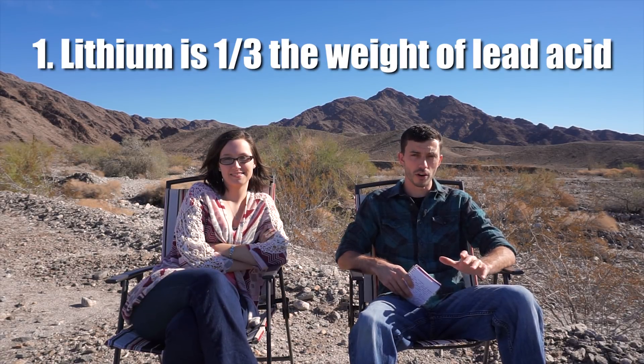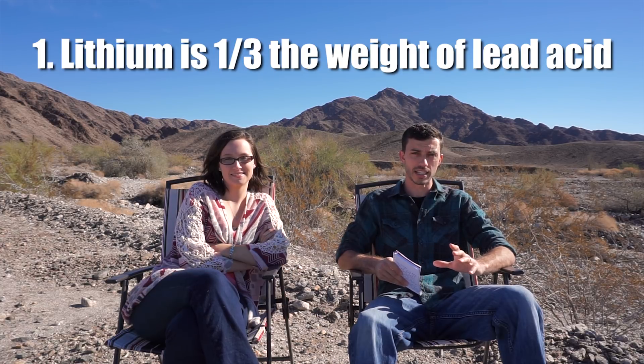We're going to start with the pros first. The first pro of lithium is that it weighs less than one third of a comparable sized lead acid battery. This can make a huge deal if you plan on having a large battery bank. It's even more important if you're going to be placing that battery bank toward the front of the RV near its tongue, because a large lead acid battery bank could exceed the hitch weight limit of your truck.